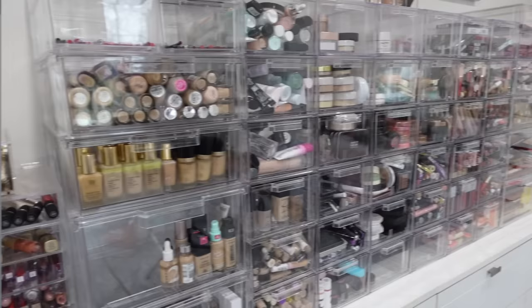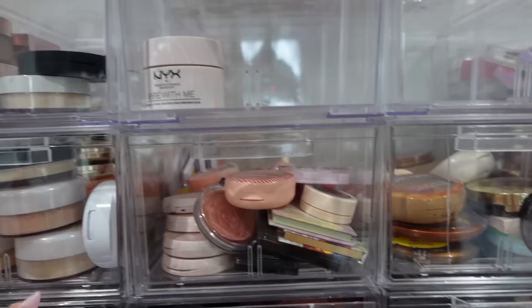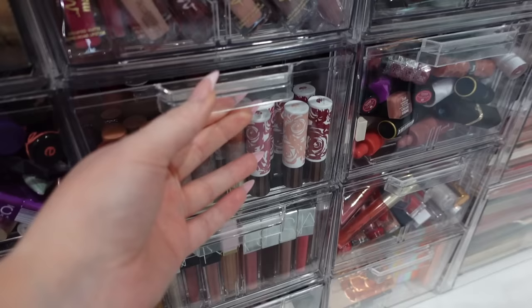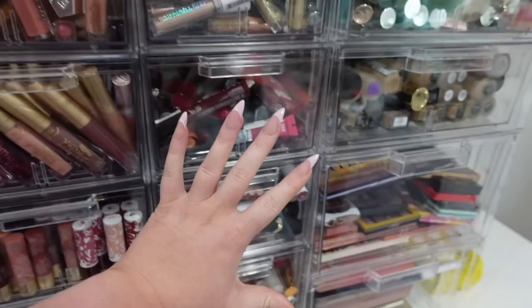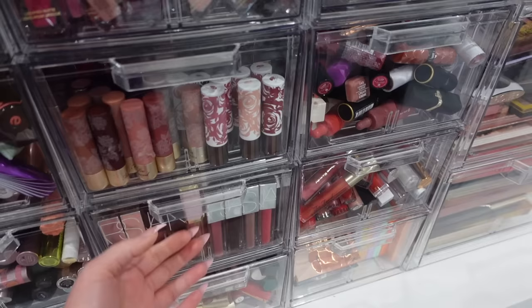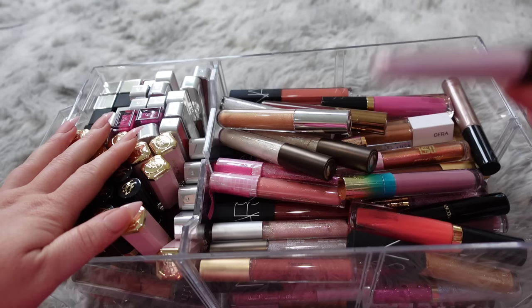Without further ado, let's go ahead and jump into the declutter. Here's what we're working with — some of these drawers are kind of empty and don't have that much stuff, so those are doing pretty good. But some of these drawers really need to be gone through because they are packed to the gills, like these lip drawers — I honestly haven't gone through them in years. This will probably end up being a multi-part series, but today we'll focus on the overflowing drawers, palettes, and foundations.